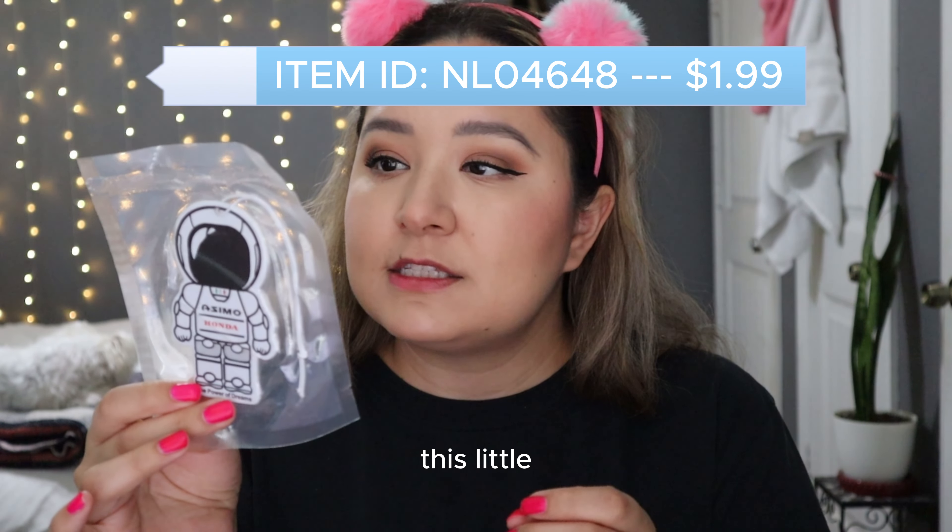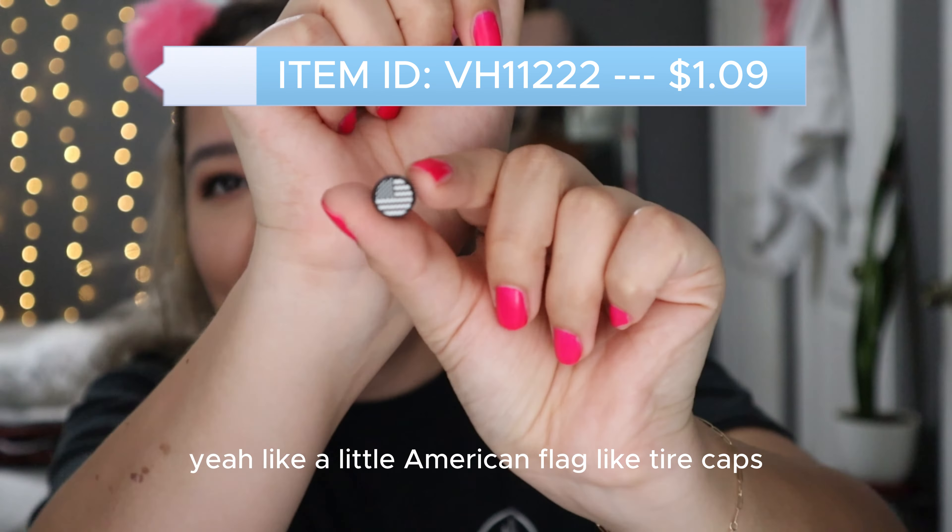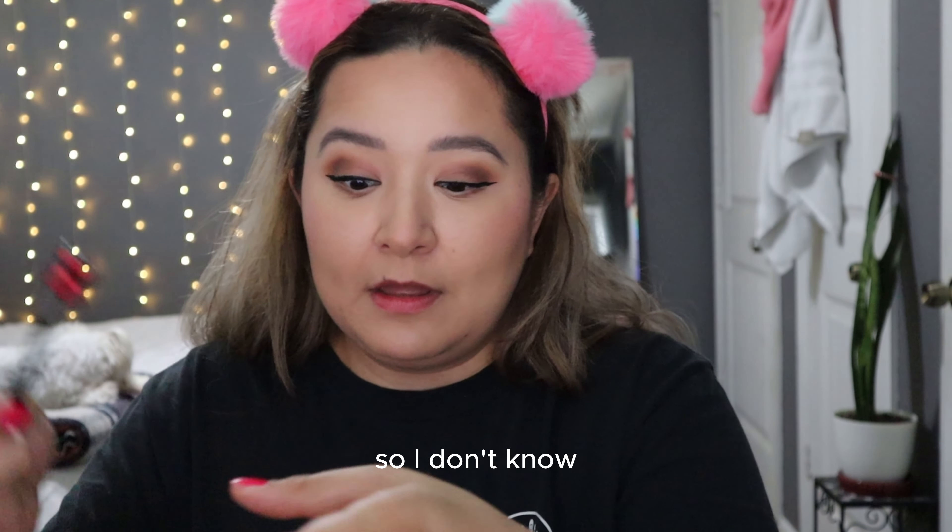Then he also got this little astronaut that says Honda, because he has a little Honda car that he loves and he wants to put this on it. It does smell — we just haven't opened it yet since I took forever to make this video. He also bought what I think are tire caps — like a little American flag tire caps. If he puts these on, I'll throw up a little clip of what they look like on the tire. And then there's something else I honestly don't know what it is, but he says it was good quality and that he liked it.